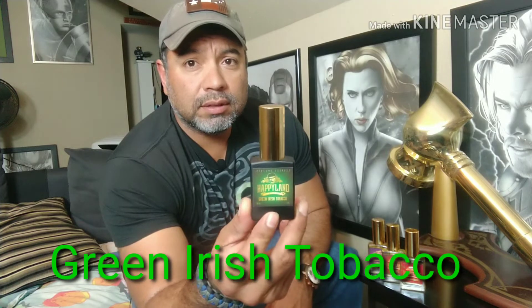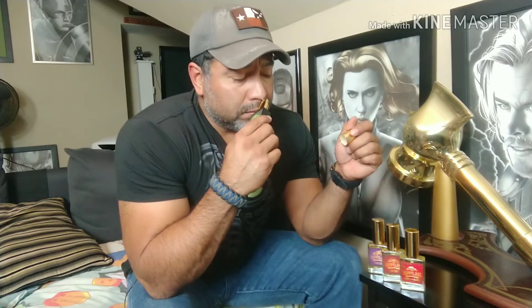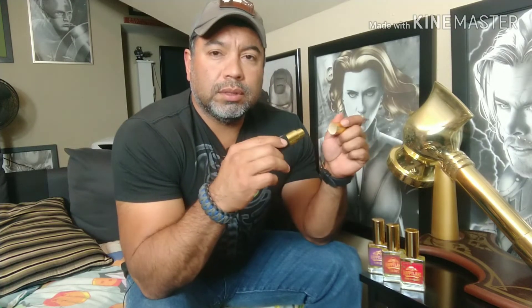Starting out with my personal favorite right here — this is one of my favorites right now. Green Irish Tobacco. This is a hybrid concept of Tobacco Vanille and Green Irish Tweed, and it is blended so well. It comes across with notes of lemon verbena, iris, violet, and vanilla — those are some of the notes.